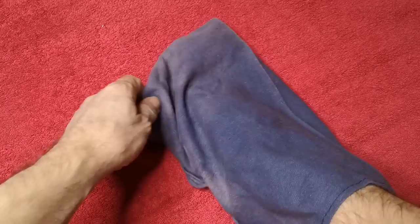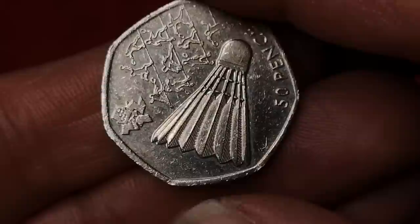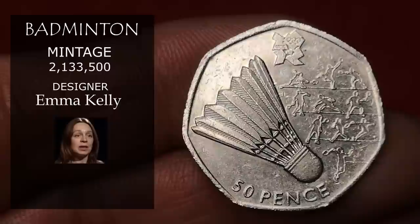Now it's badminton — from the London Olympic set, otherwise known as the Dalek coin for obvious reasons. Designed by Emma Kelly, there were over 2 million of these minted, and this would cost you about £1.50.